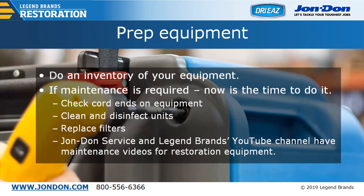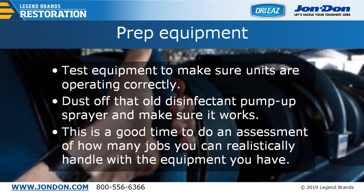Clean and disinfect units, replace filters — John Don Service and Legend Brands YouTube channels have maintenance videos for restoration equipment. In addition, test the equipment to make sure units are operating correctly. Dust off that old disinfectant pump-up sprayer to make sure it works. It's also a great time to do an assessment of how many jobs you can realistically handle with the equipment you have on hand.